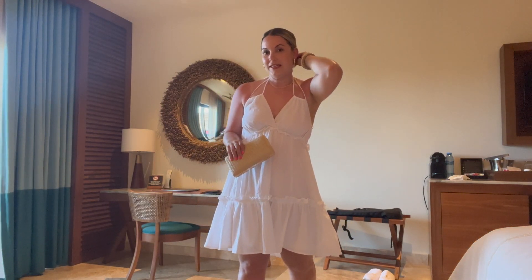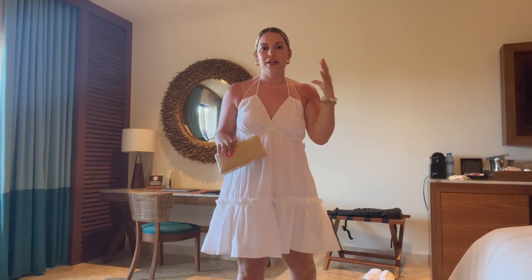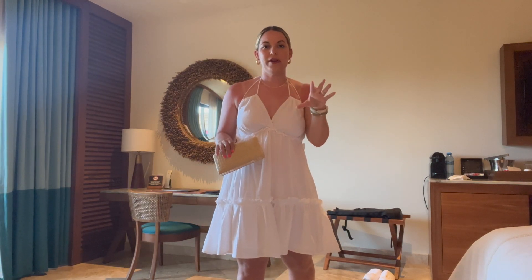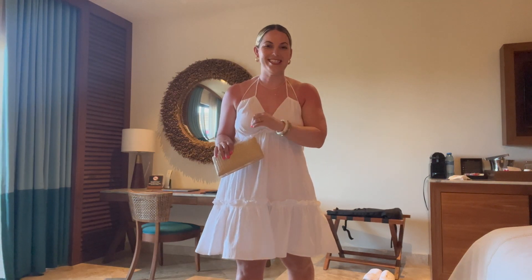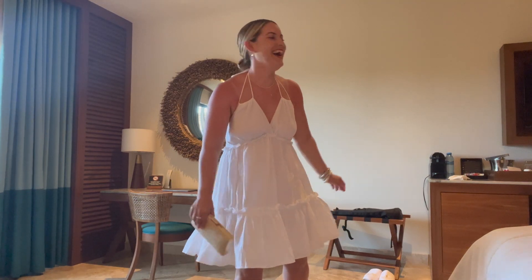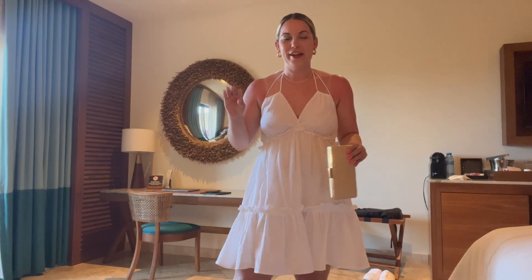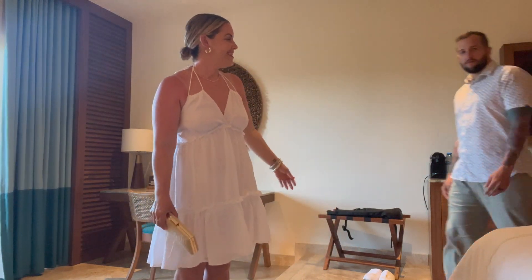I went with a sleek back bun since I'm doing a hair treatment every night and I don't want to blow dry it just to dive back into the pool the next day. Rudy is going very simple too — just a nice little pineapple collegiate shirt.